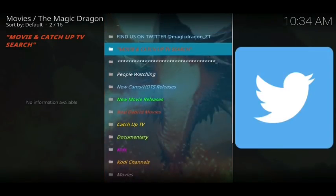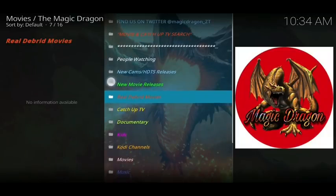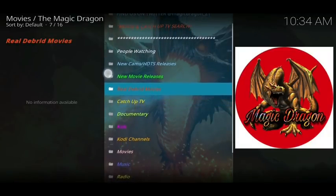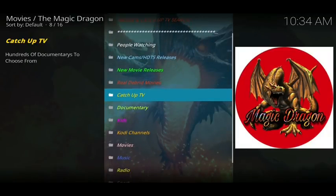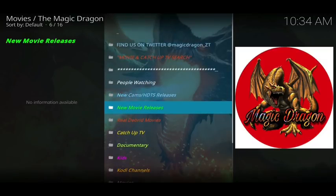First one is Magic Dragon. Once you're inside here you can see there's 'People Watching,' which is the most popular stuff. You've got catch-up TV, movies, documentaries, kids channels, music, radio, sport, TV and entertainment.